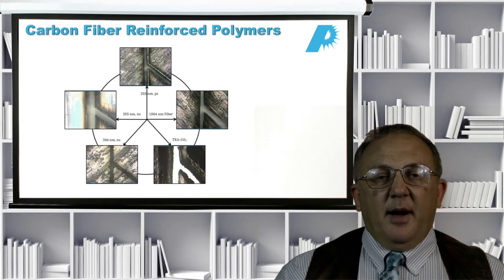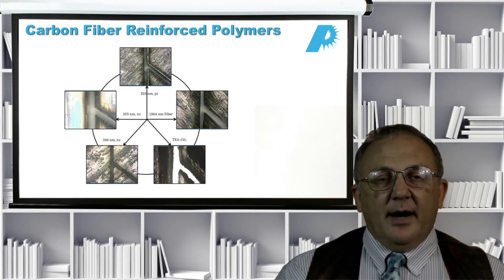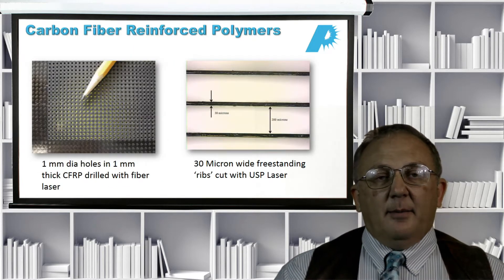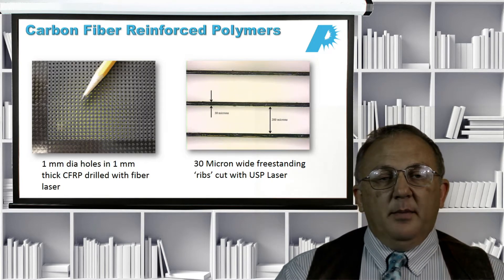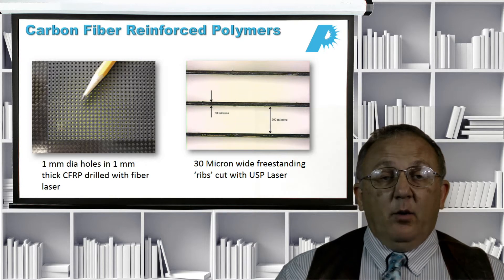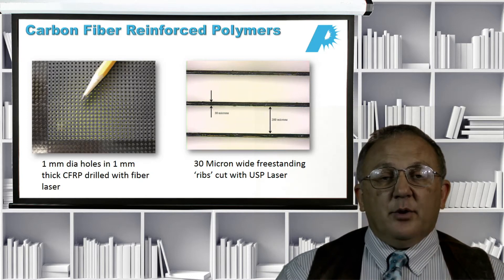Here is the carbon fiber reinforced polymer mentioned earlier. This shows what happens when you drill it with many different kinds of lasers — all taken directly off the lasers, so they show some signs of debris and heat effect depending on the laser. We can also do a very clean job drilling these carbon reinforced polymers. On the left, one millimeter diameter holes in one millimeter thick carbon fiber reinforced polymer drilled with a 1 micron fiber laser. On the right, 30 micron wide freestanding ribs cut from the same material using a 355 nanometer, 10 picosecond ultra-short pulse laser, with the ribs left standing and intact.